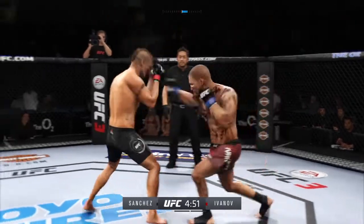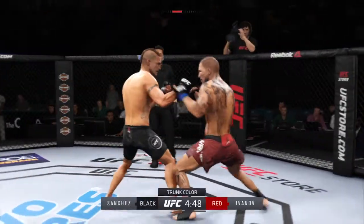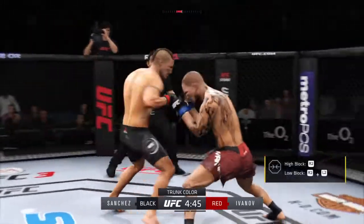Sanchez gets caught with that punch. He's treading water now. Got to find a way to move those feet. Opens with the left hand and lands flush.